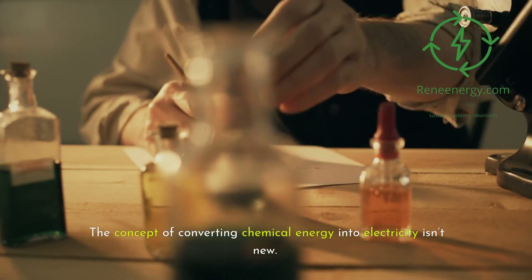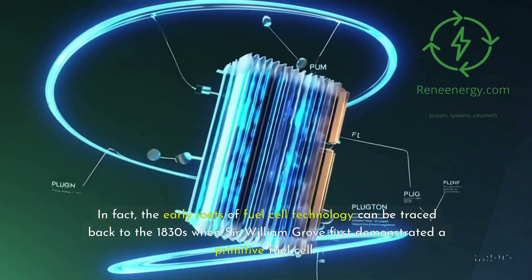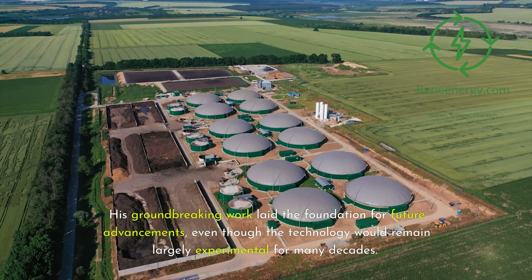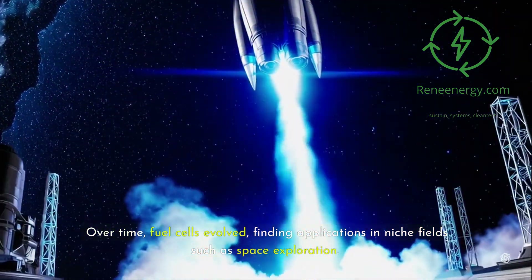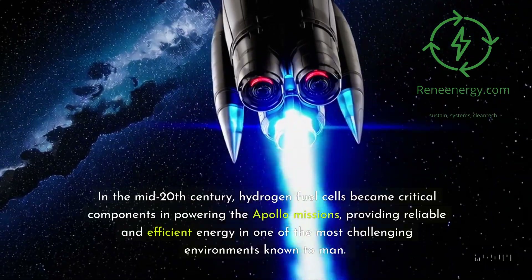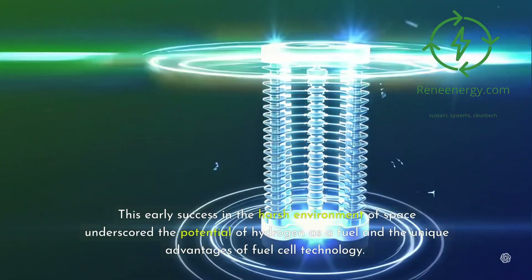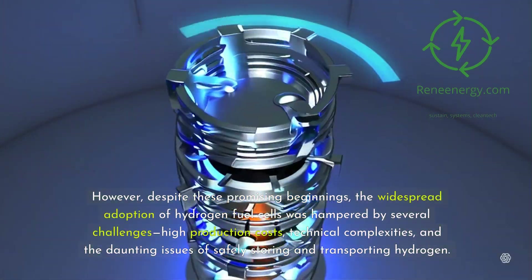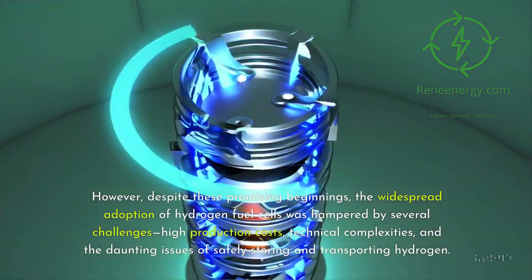The concept of converting chemical energy into electricity isn't new. The early roots of fuel cell technology can be traced back to the 1830s, when Sir William Grove first demonstrated a primitive fuel cell. His groundbreaking work laid the foundation for future advancements, even though the technology would remain largely experimental for many decades. Over time, fuel cells evolved, finding applications in niche fields such as space exploration. In the mid-20th century, hydrogen fuel cells became critical components in powering the Apollo missions, providing reliable and efficient energy in one of the most challenging environments known to man. However, despite these promising beginnings, the widespread adoption of hydrogen fuel cells was hampered by several challenges: high production costs, technical complexities, and the daunting issues of safely storing and transporting hydrogen.